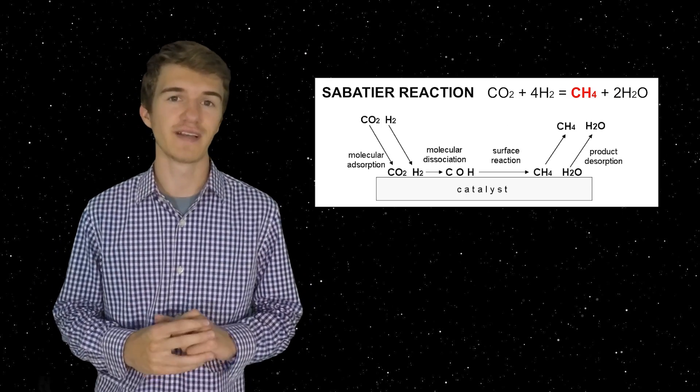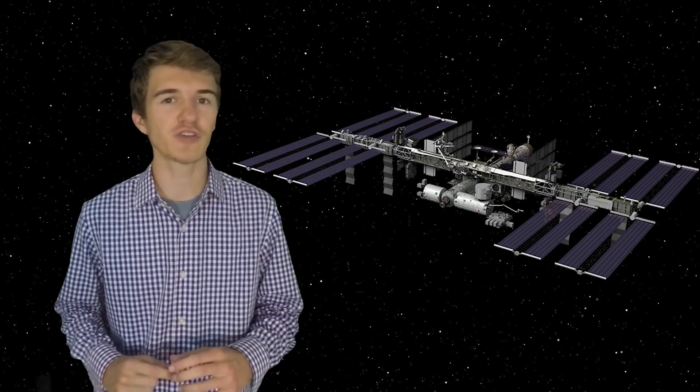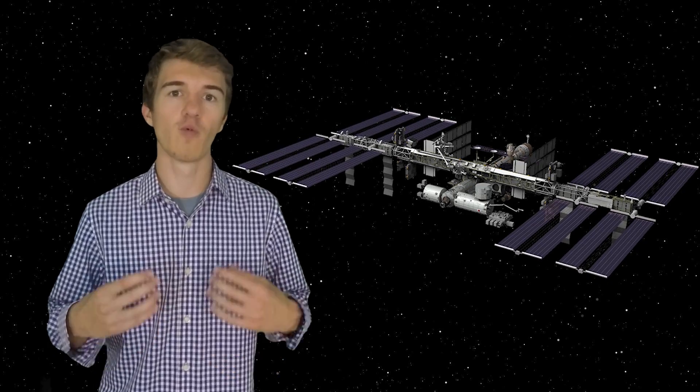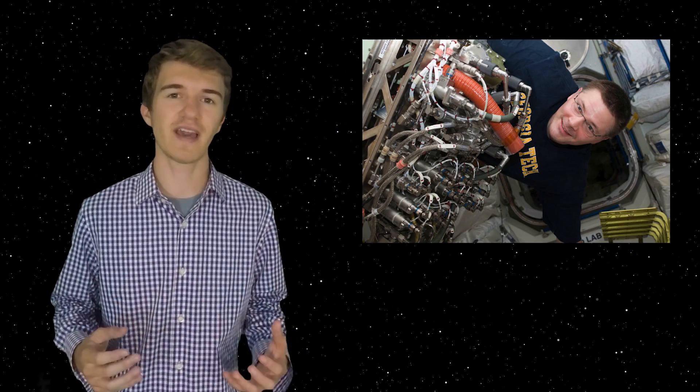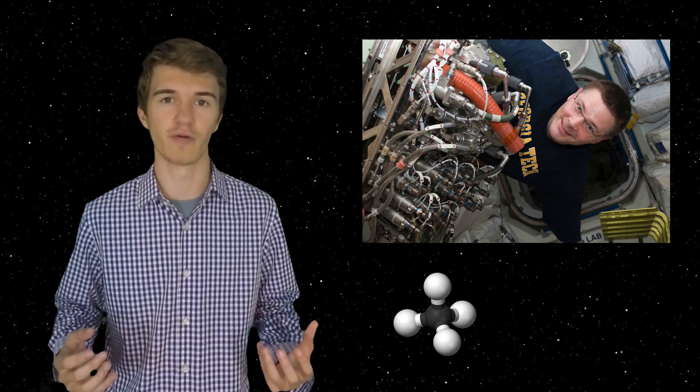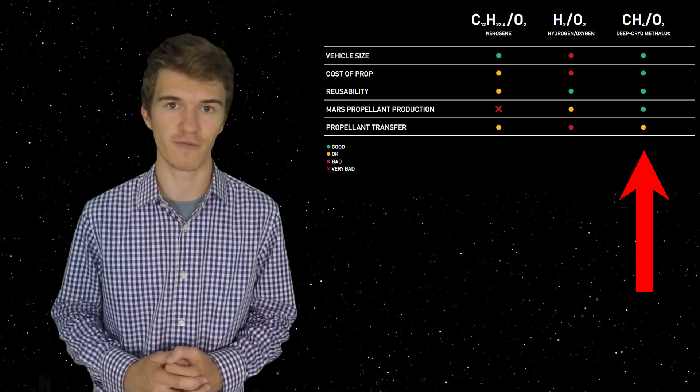The Sabatier reaction is actually being used in space right now. On the International Space Station, they use this reaction to restore some of the carbon dioxide and hydrogen atoms to form water for the astronauts to use on the ISS. In that case, the methane is a byproduct that they don't need. However, on Mars, methane and oxygen gas are the main tools to create rocket fuel.